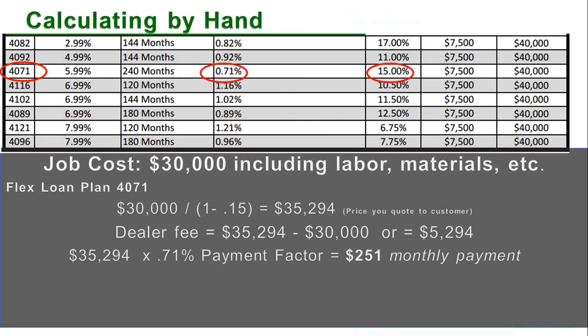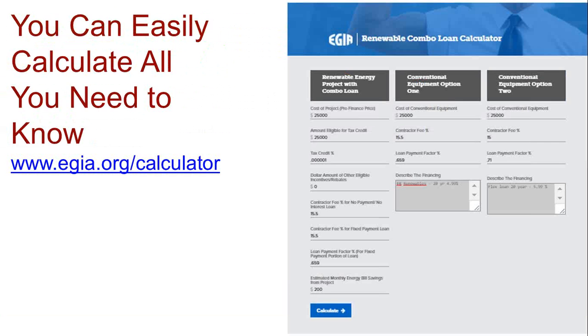In this model, you price the system at $30,000. Your customer would be offered financing based on $35,294. Multiply that times the payment factor and their monthly payment for that 20-year geothermal system would be $251 a month. I'm going to show you a calculator at www.egia.org/calculator. You can see where I loaded the $25,000 across these line items — there are your contractor fees of 15.5 and 15 for the two different loan options. There are your payment factors on the loans, and then you hit Calculate.